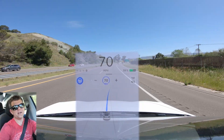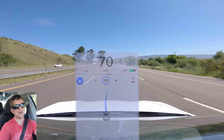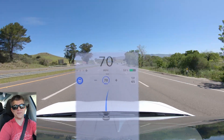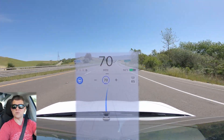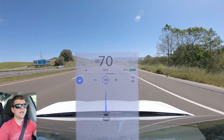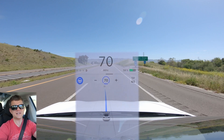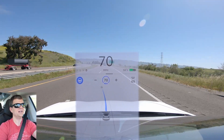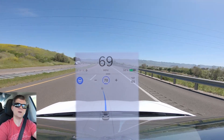We're approaching an area where some versions of autopilot have struggled, where there's an entrance ramp coming on and the road appears to widen. This one's doing a really nice job. In the past they have just jerked the steering wheel over to try to center up in that lane really aggressively, and it's just not necessary. So this one's an upgrade.